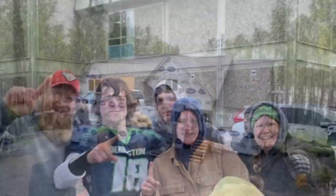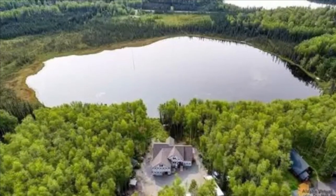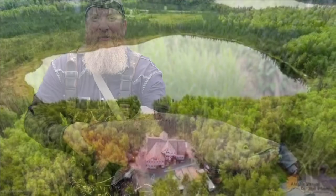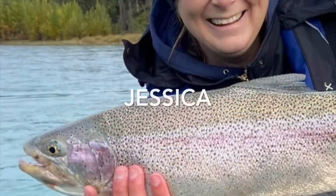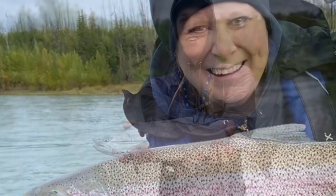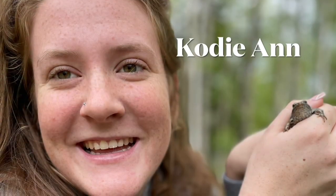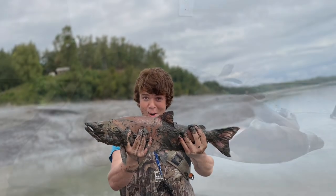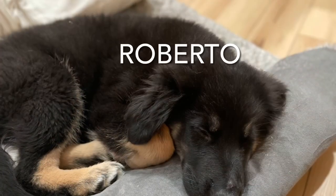Welcome to our blog. We are the Milnes family. We started building a modern homestead outside of Wasilla, Alaska in the summer of 2021. That's my husband, Aaron. I am Jessica, a stay-at-home wife and mom. Our second son, Caleb, lives here with us, along with our daughter, Cody Ann, and the youngest of our family, Wyatt. We brought our two dogs, Tipper and Daisy, and got a new addition, the Alaska dog, Roberto.